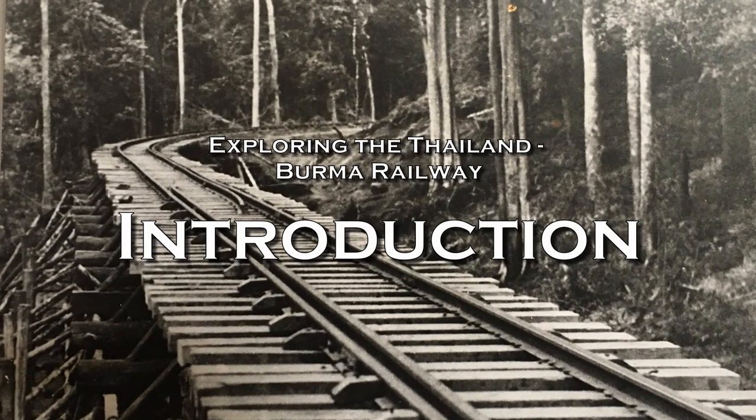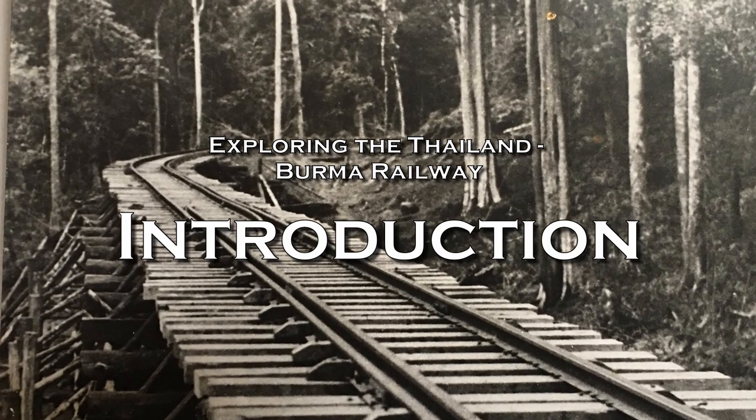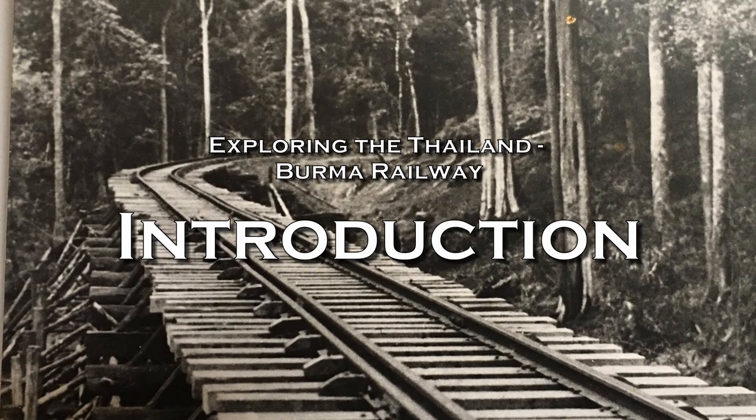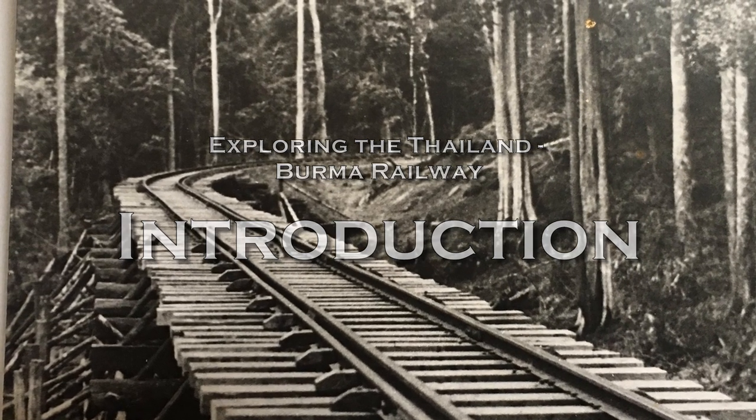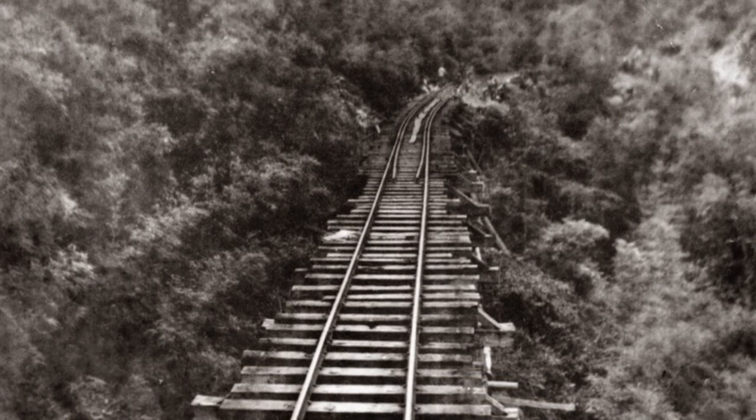Hello, and welcome to ExploreTBR, the channel dedicated to finding and exploring what remains of the historic Thailand to Burma Railway. In this video, I want to explain the origins of this channel, why the videos are the way they are, how to read the maps you see in the Explorer videos, and how to travel to and from the railway.